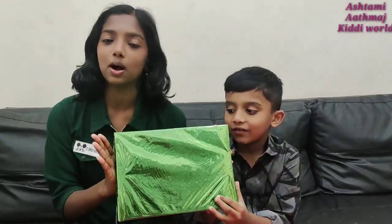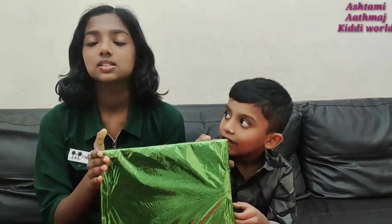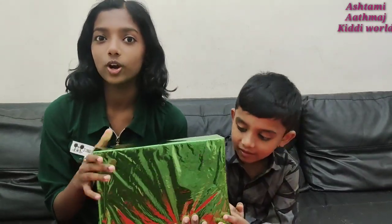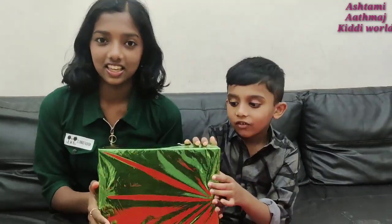Hi guys! Welcome to our channel, Ashtami and Advan's Kitty World! So in today's video, we are going to be unboxing a gift that we got from Amalu Perfume Shop. We got this gift on their first anniversary lucky draw, and we were the first winners. We don't know what gift we got — we are going to be unboxing it today. Thank you to Rekha Uncle and Raji Bhakkar for this gift.